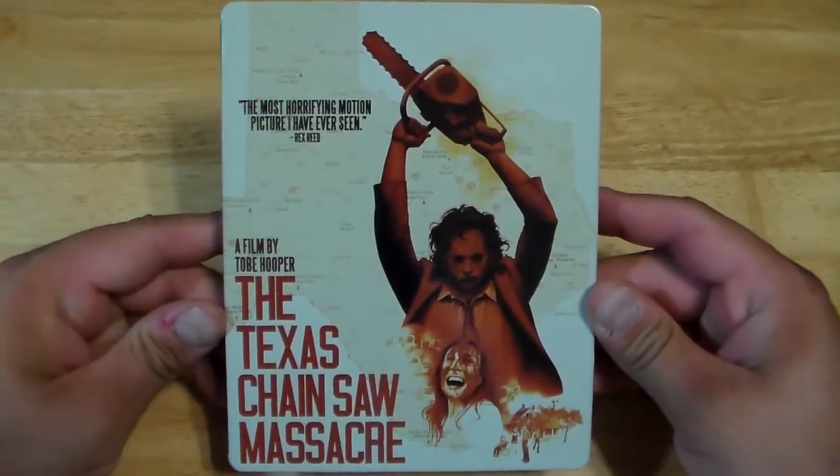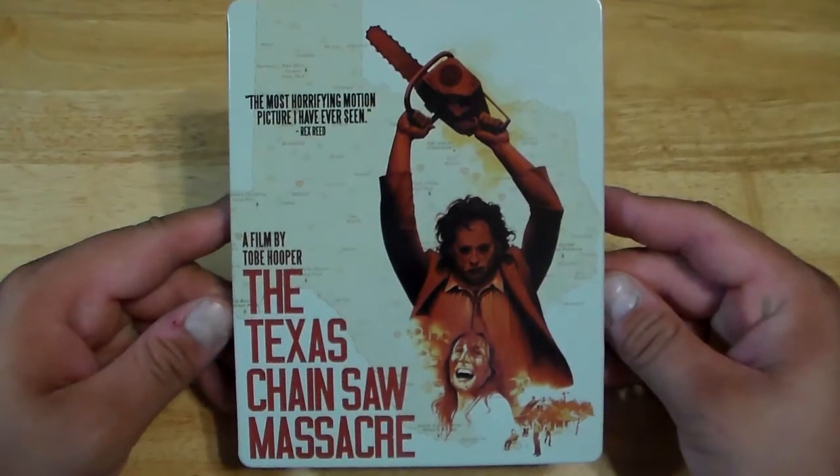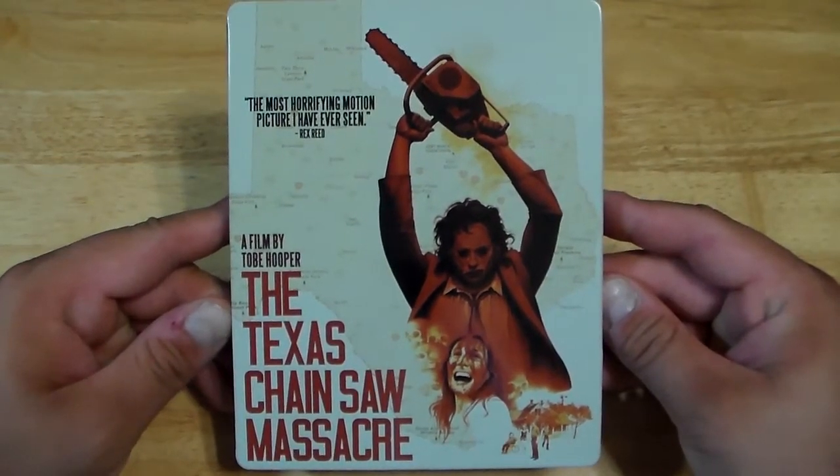Hey, what's up guys? It is Rob from Movie Review Time, and I'm back with another horror collection video. Basically where I take a horror movie series or a horror franchise and talk about every single movie in that series and show you guys all the editions that I own in my collection. So right now we are going to tackle the Texas Chainsaw Massacre series, and we are going to start with the 1974 classic, the Texas Chainsaw Massacre.